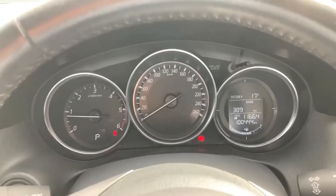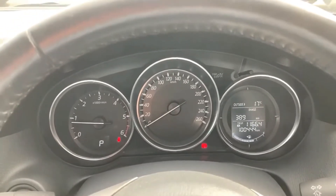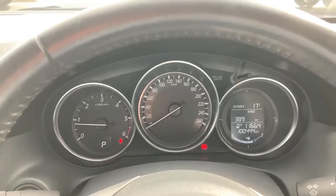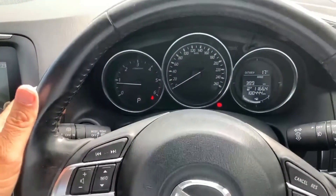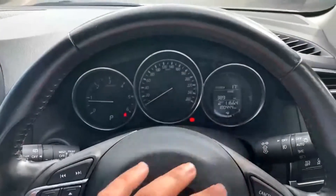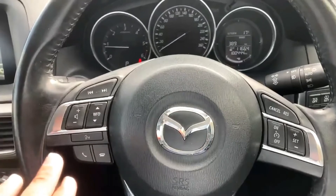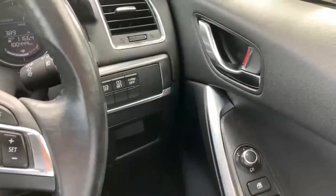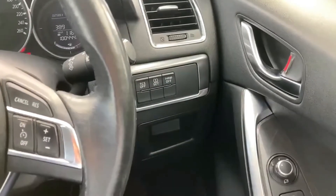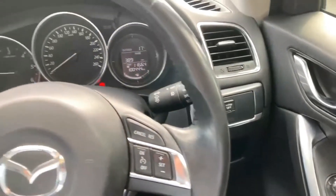Sitting inside the cabin of the CX-5, the current kilometres are 100,444 — really good Ks. The only lights showing are the handbrake light and seatbelt light. Wipers are on the left-hand side of the steering wheel, indicators to the right. Cruise control is on the right-hand side of the steering wheel, and phone controls with Bluetooth to the left. Over to the right-hand side you'll see electric mirrors and power windows, and further down is the eye stop, tyre pressure sensor, and traction control.